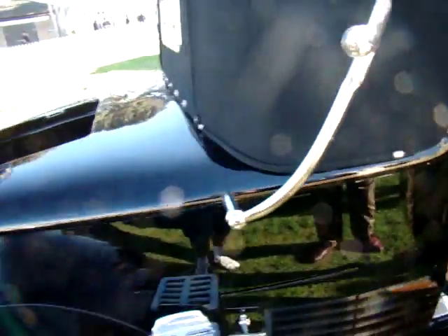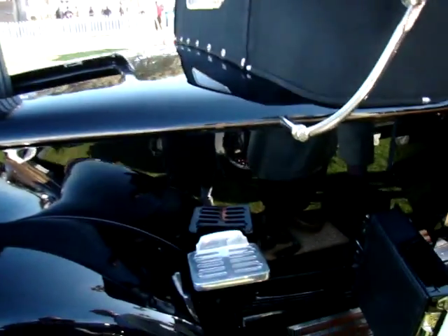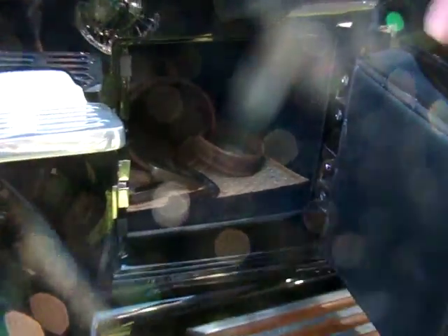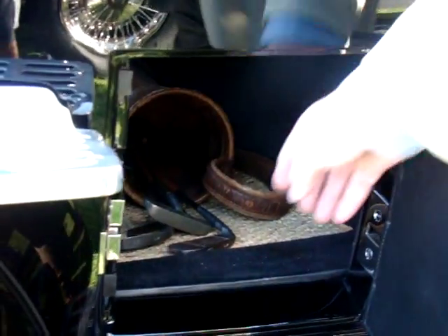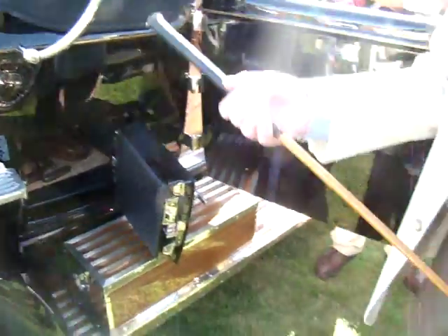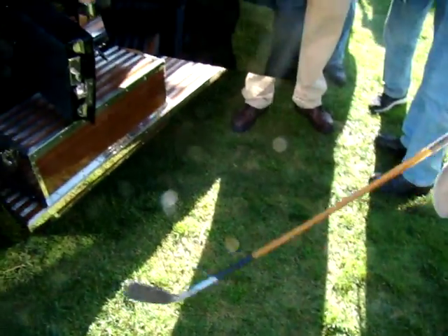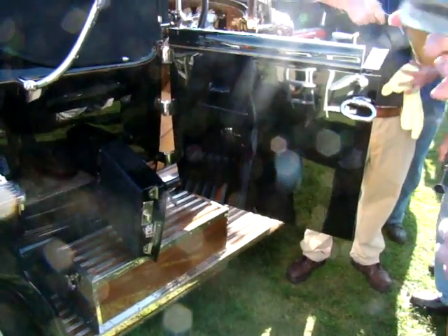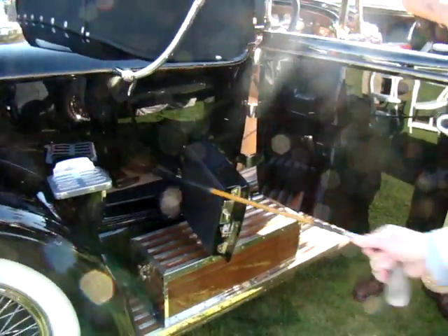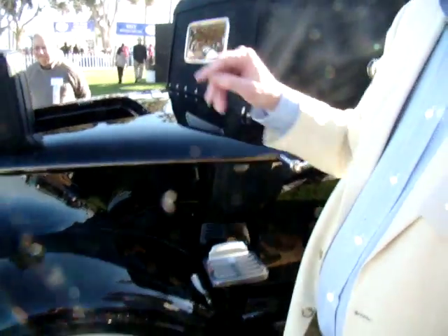You've even got the rumble seat back here — a single seat rumble seat. And in addition to that, there's a golf compartment with an old golf bag and old golf clubs. These are 1920s-30s vintage golf clubs, and they've got old golf balls and old tees too. That is perfect. This is your step here to get up into the rumble seat — somebody would help you in.